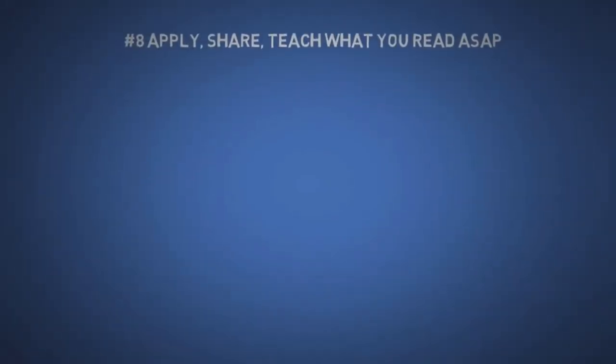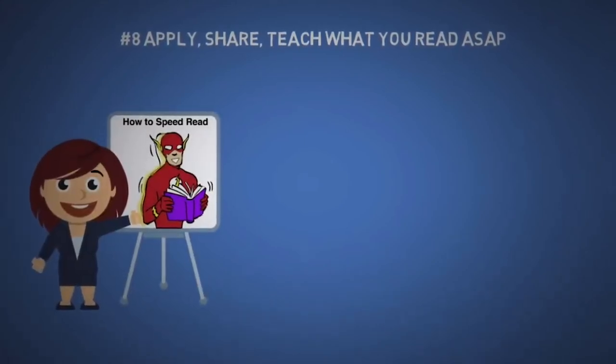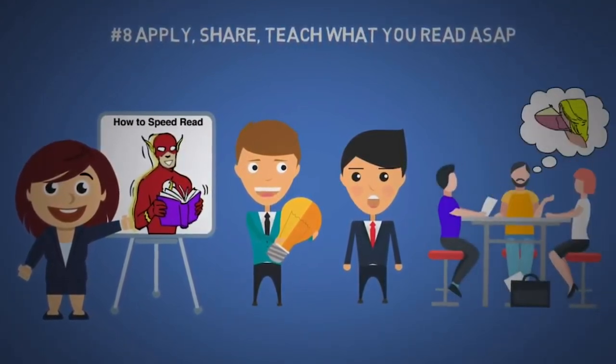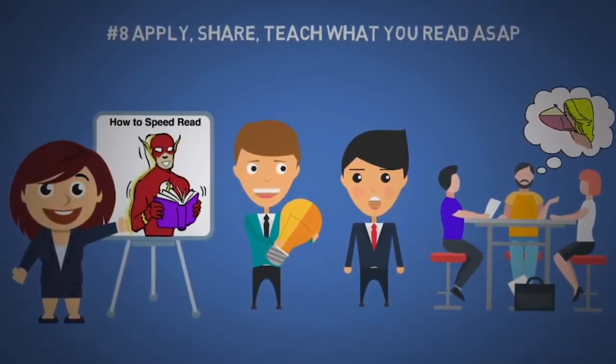Next is how to remember more by simply applying, sharing, or teaching what you read as soon as possible. As much as I love to share knowledge, one of the reasons I make these videos is for myself. I also take every opportunity I can to annoy my friends with what I have learned from books and mentors. Yup, I'm one of those people.